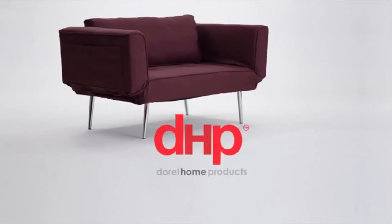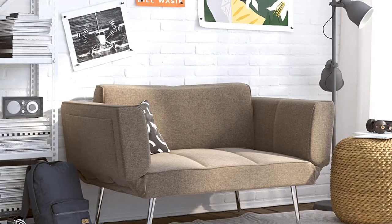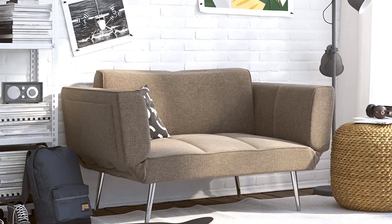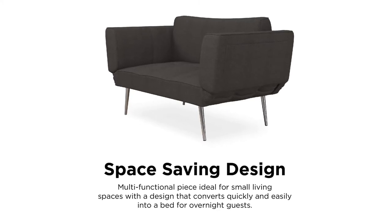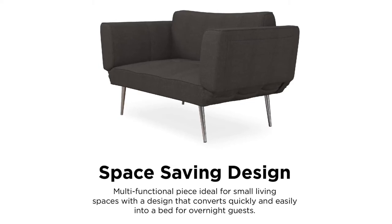You can convert it from a couch to a sleeper — if you have an overnight guest, just fold down the arms and backside and it will be a comfortable bed for one person. The cozy bed will definitely make the guest ask where to get it. The upholstery is brushed microfiber that is lightweight, durable, and comfortable.